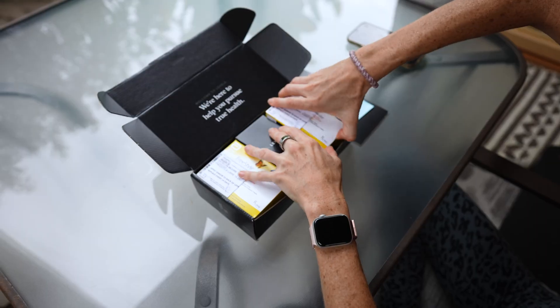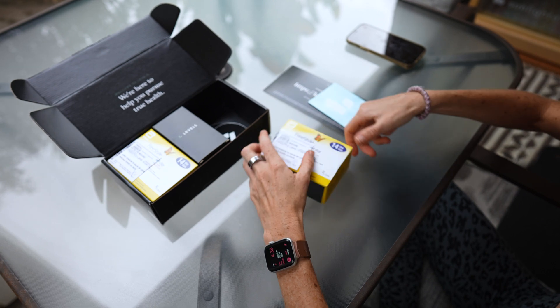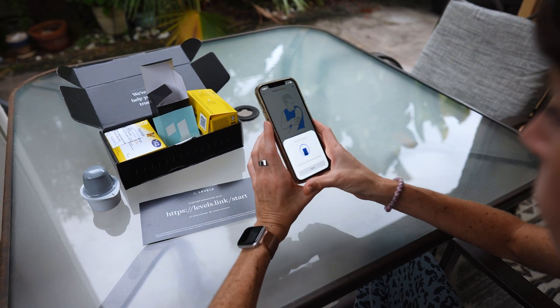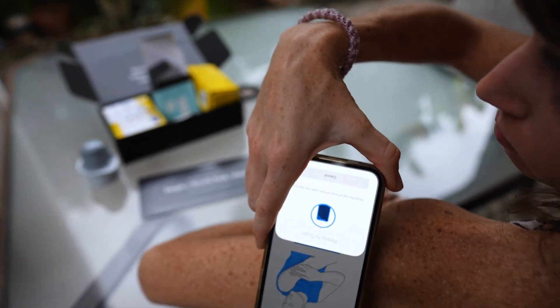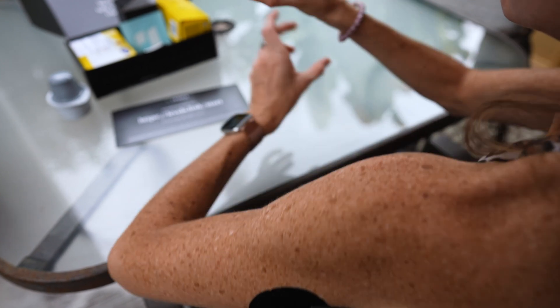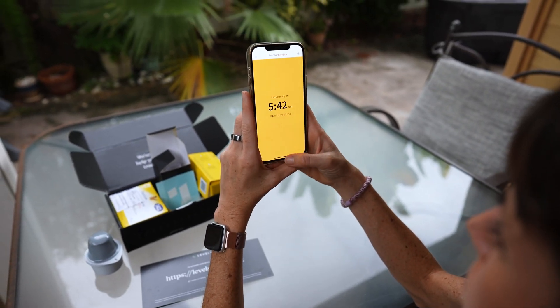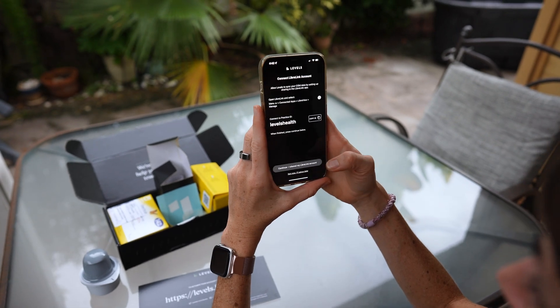Once you've received your Levels kit, you'll find in the box two Abbott Freestyle Libre sensors — they'll cover you for about 28 days. From there, you register your kit and then download two separate apps to get started: the LibreLink app where you do all your CGM scans, and the Levels health tracker app. Eventually you'll be able to do all your CGM scans straight from the Levels app, but that feature isn't available just yet — hence why you still need two apps.